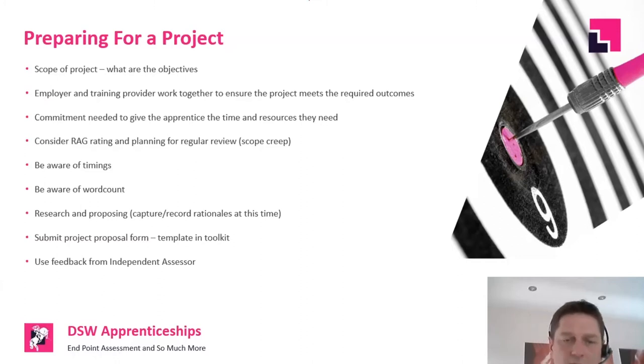Use the project proposal format and template — we design them to maximize the apprentice's opportunity. We try to be as clear as possible: these are the learning outcomes that need to be hit; tell the assessor what you're going to do to make sure you hit those outcomes. If you get feedback from the assessor on the project proposal, use it.